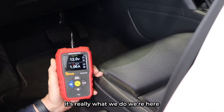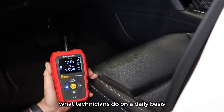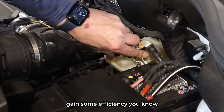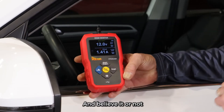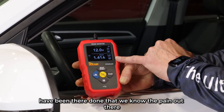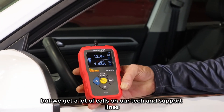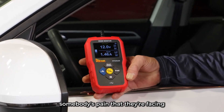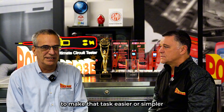Back to what you said about our mission statement — it's really what we do. We're here to really understand what technicians do on a daily basis and try to find a way to save time, gain some efficiency, help diagnose cars faster. And a lot of us, like you said, have been there, done that — we know the pain out there. We get a lot of calls on our tech and support lines, and that's where a lot of our ideas come from too. Somebody's pain that they're facing — we're going to try to tackle that challenge with coming up with a tool to make that task easier or simpler.